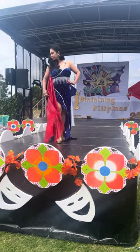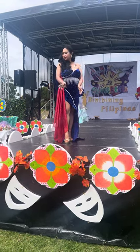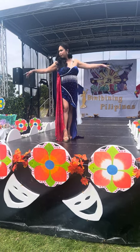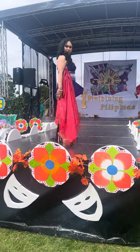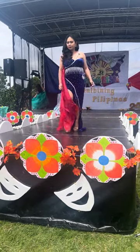Blue represents the seas, truth, and justice. Red represents bravery, patriotism, and valor. And the white triangle representing equality and brotherhood of community.